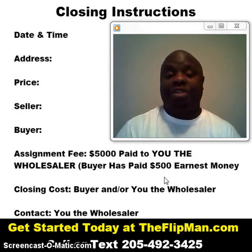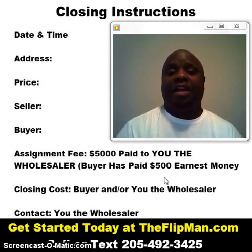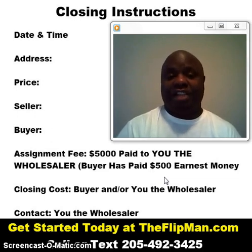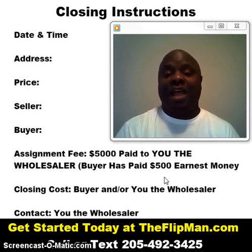But on with the actual tip — how to set up your closings. Basically, this is at the point where you have a seller in place with a contract and you have a buyer in place with a contract. Obviously, the seller's contract price on it is less than the buyer's — that's the difference where you'll pick up your assignment fee.